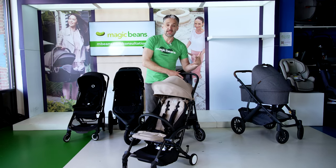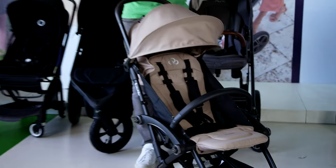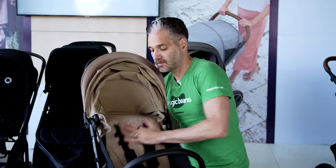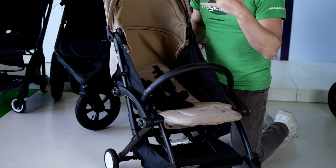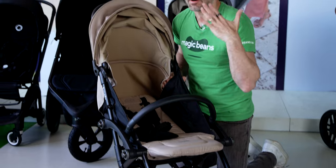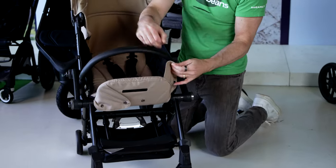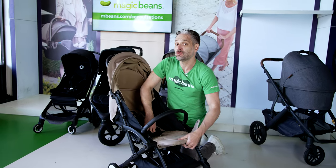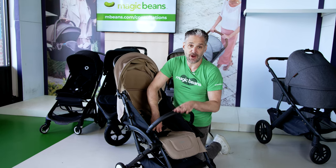My second top stroller of 2023 is the Bumbrider Connect 3. It's new to America, from Sweden, and it's a compact stroller. The cool thing is that when you recline it all the way, you can place your baby in it with no bassinet, no car seat adapter, no snug seat — nothing extra needed. You just lift the calf support, unsnap the snap things, and you create a bassinet environment with no accessories. You can also add car seat adapters to use it as a travel system.